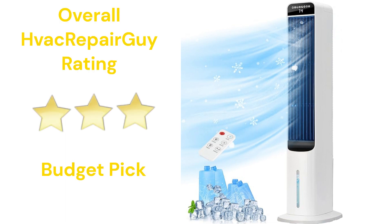This brand receives an overall three-star budget pick rating from HVAC Repair Guy. Please share your experiences with this brand in the comments section of the HVAC Repair Guy YouTube channel.